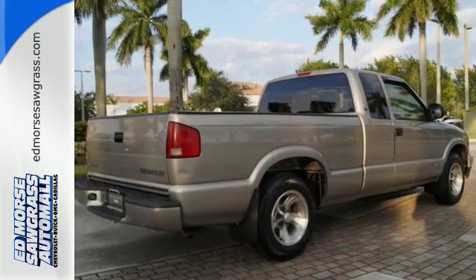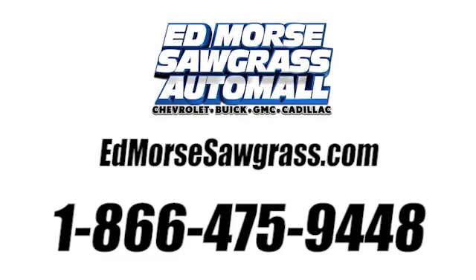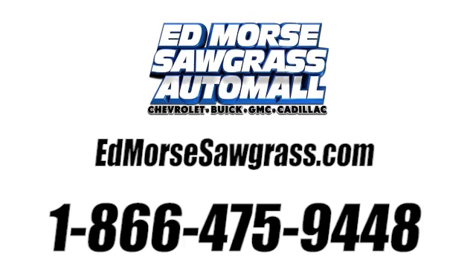See it for yourself today. Call us today at 1-866-475-9448.